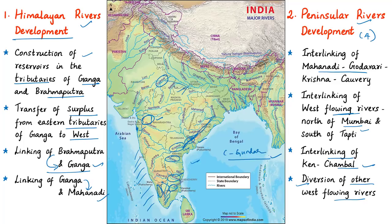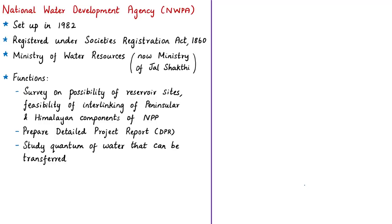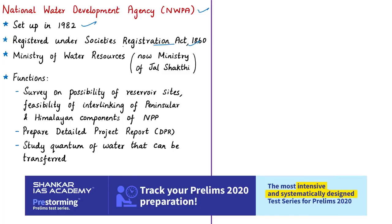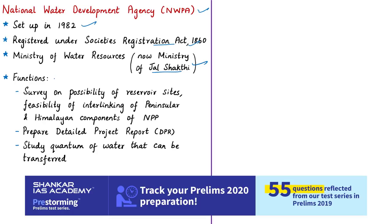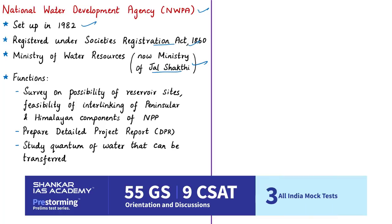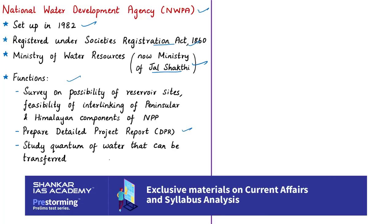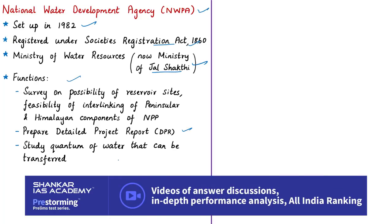Let us discuss in brief the National Water Development Agency, also mentioned in this news article. It was set up in 1982 by the Government of India as a society under the Societies Registration Act of 1860 under the Ministry of Jal Shakti. Its functions include carrying out detailed survey of possible reservoir sites and feasibility of interlinking under Peninsular Rivers Development and Himalayan Rivers Development components of the National Perspective Plan, and preparing detailed project reports of river linking proposals after concurrence of concerned states.